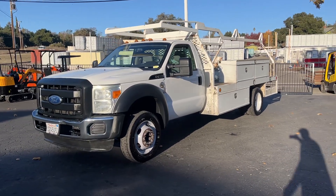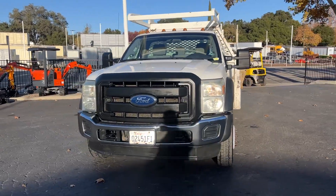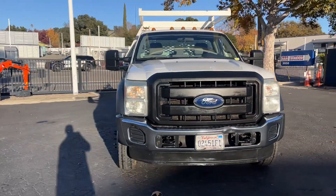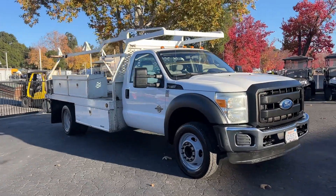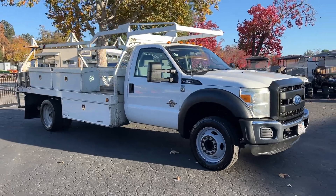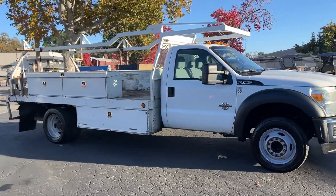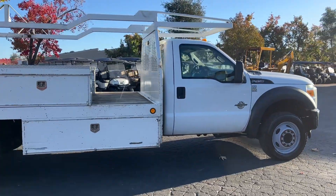All right, here we got a 2011 Ford F-450 diesel 6.7, two hundred and sixty nine thousand miles. It's a good looking work truck — runs good, drives good, just took it down the road. Shifts, does everything it's supposed to do. Got the nice rack on the back there. Truck's in pretty good shape all the way around.